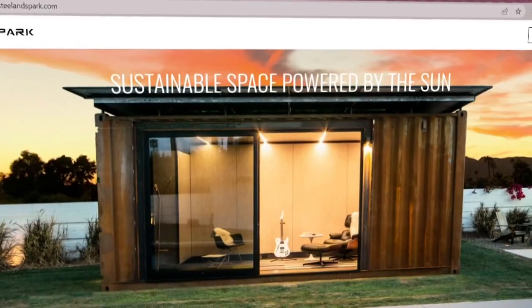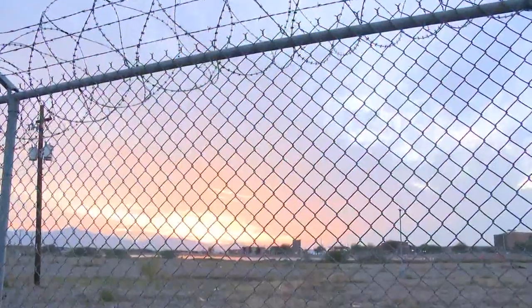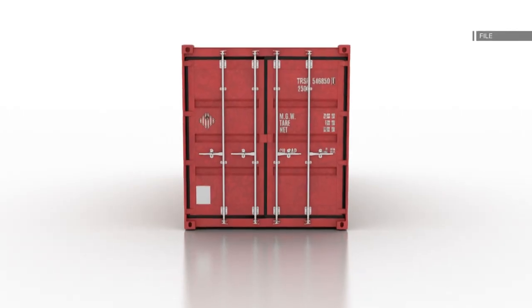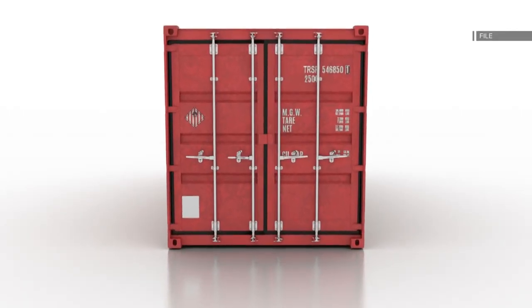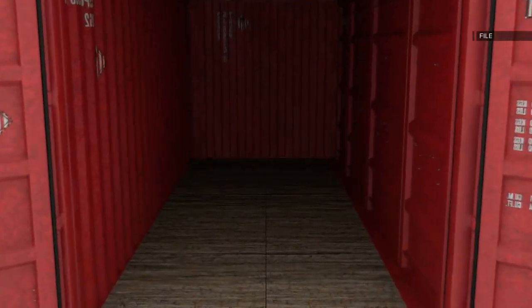The $3 million contract with Steel and Spark LLC will create private shelter units on a city-owned empty lot near 22nd Avenue and Lower Buckeye Road. Four 40-foot refurbished containers like these will be placed in the shape of an axe that will create a housing pod for 20 people.